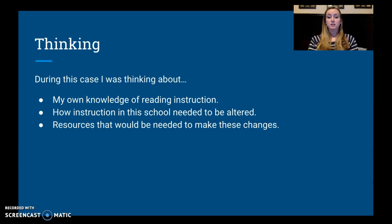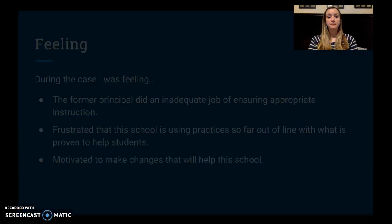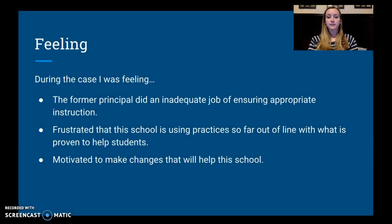Do we need to hire a new staff member who's a reading specialist? Do we need a new guided reading curriculum? I was also feeling a lot of different things during this case. I was feeling like the former principal did an inadequate job of ensuring appropriate instruction in this building — I was frustrated that this school was so far from research-based methods. But I was also feeling motivated to make these changes for the students.